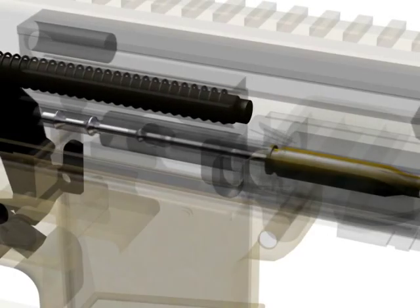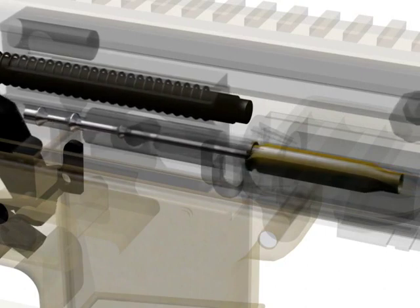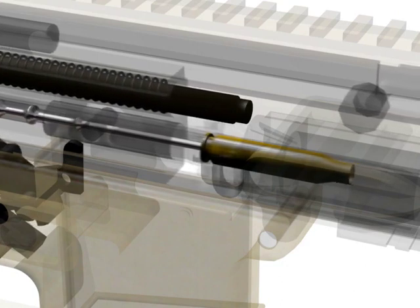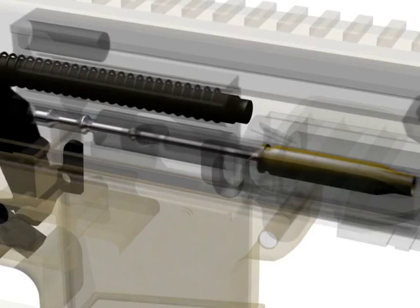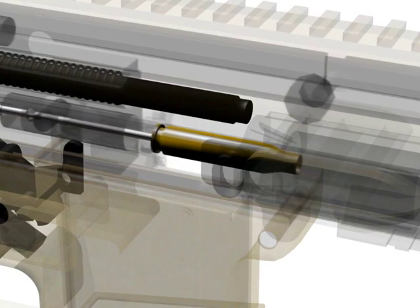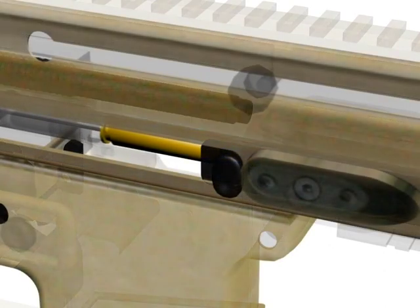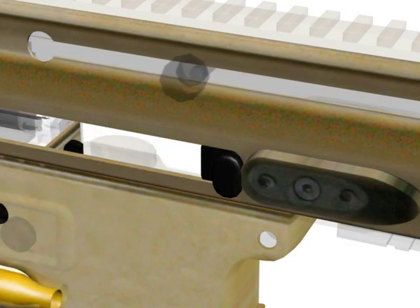Unlocking begins when the bolt carrier is moved to the rear. The bolt cam pin starts to cam in the slot on the left side of the bolt carrier, turning the locking lugs until they are clear to move to the rear, free of the barrel extension. Ejecting occurs when the front of the case clears the front edge of the ejection port and the ejector pushes on the left side of the case. This action, and the continued movement of the bolt carrier to the rear, causes the casing to strike the brass deflector and clear the weapon system.